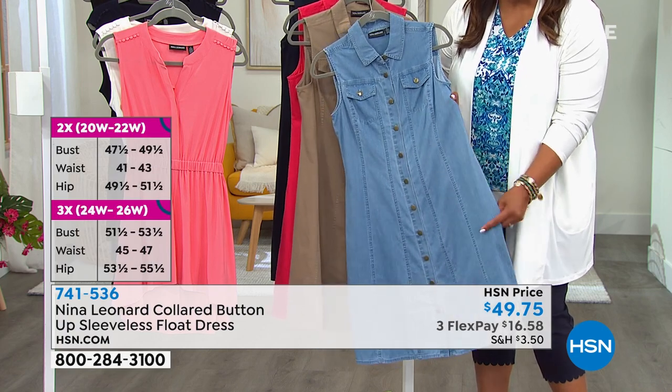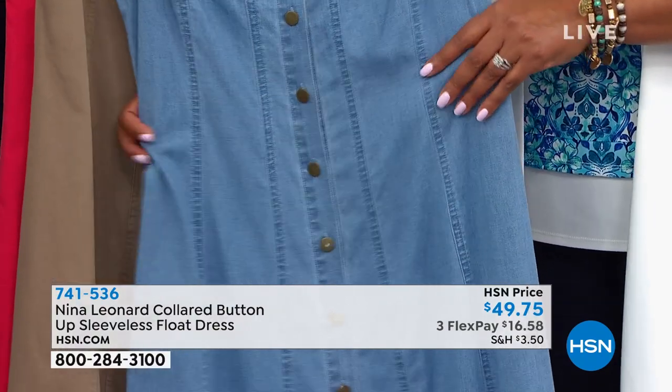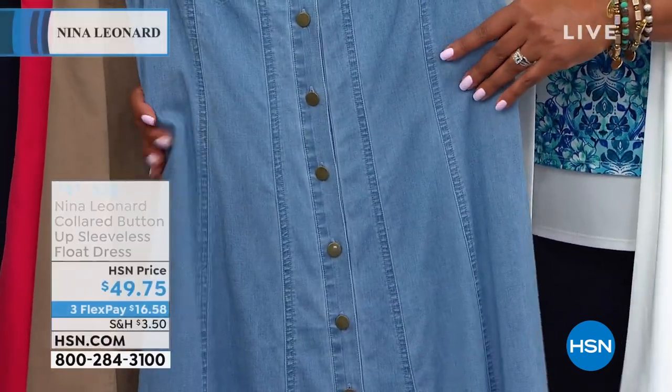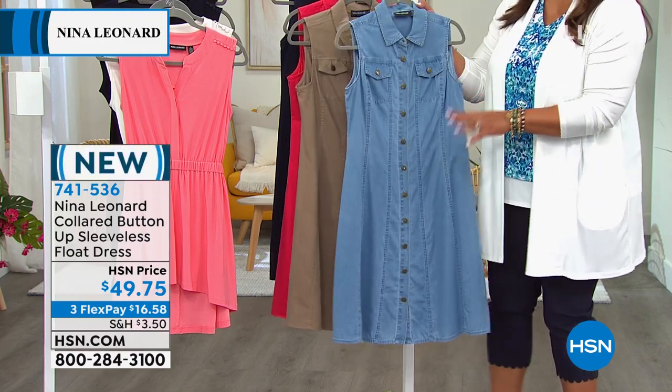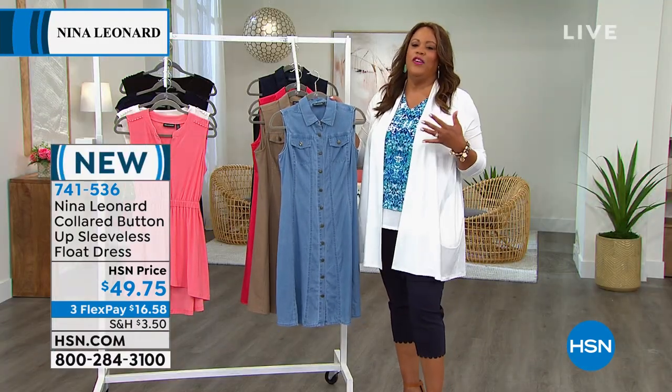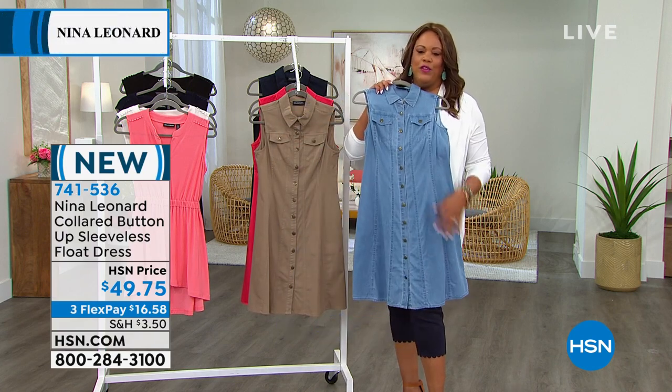If you're a double D or triple D, go up a size so it fits the bust appropriately. Because it's a fit and flare, it's still going to go in at the waist and out at the hips — nice, loose, and cool. You don't want anything tight in the summer. If you're big-busted, just go up a size. It doesn't matter — it's all about the fit. Nobody's going to look inside your dress to see what size you wear; you just want it to fit beautifully.